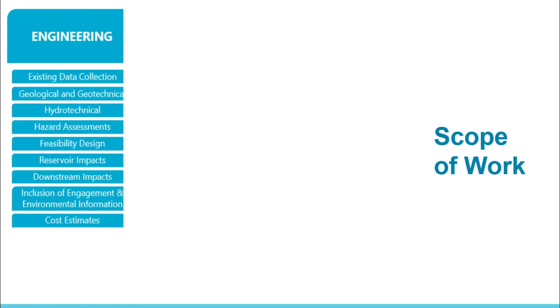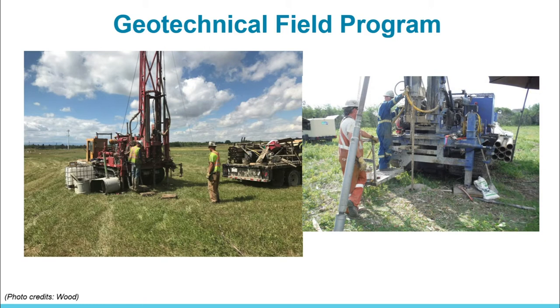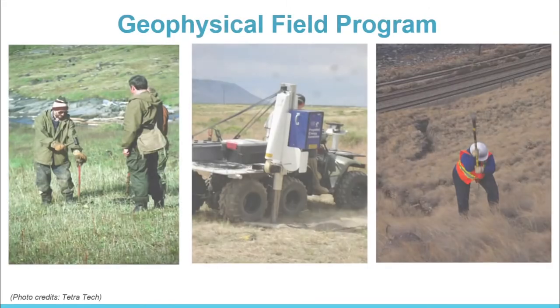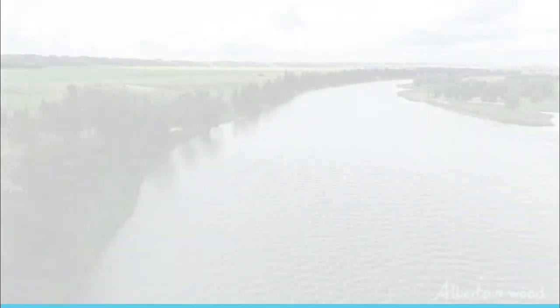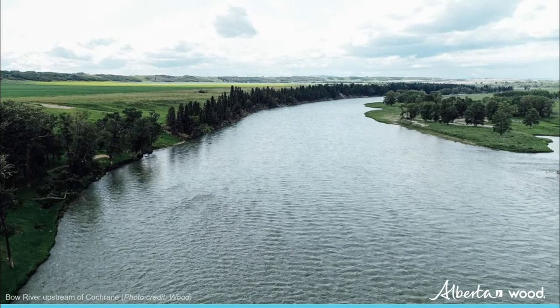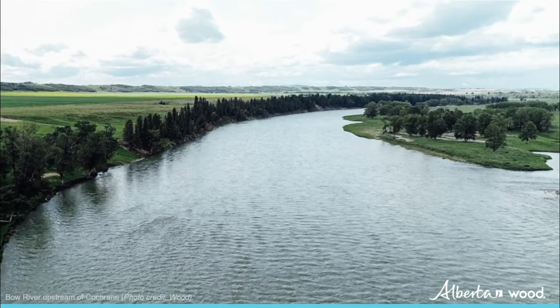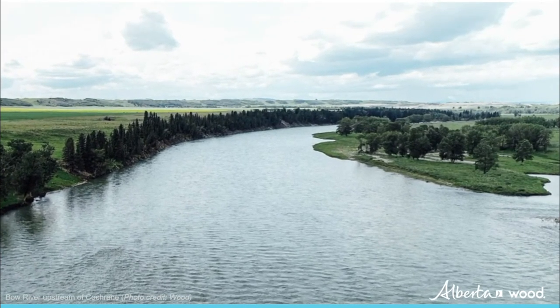The scope of work for the feasibility study focuses on three main areas. The engineering team will collect a variety of technical information and complete a number of technical studies. Geological, geotechnical, and geophysical field investigations will be conducted to collect additional information on the soil and bedrock conditions. Hydrotechnical work will be undertaken to estimate each reservoir's capacity to manage flood and drought conditions. This information, together with environmental and engagement inputs, will help determine the best dam location and reservoir design, costs, and benefits for each option.